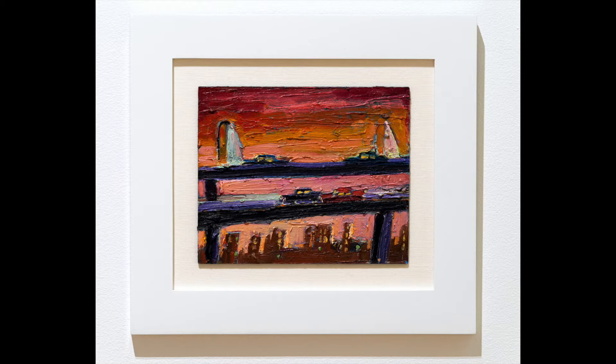What do you notice about the colors? What time of day would you say this is? What's happening in this painting?